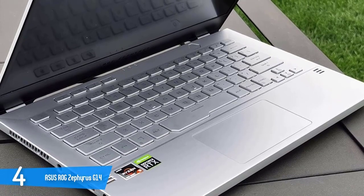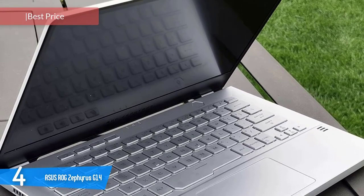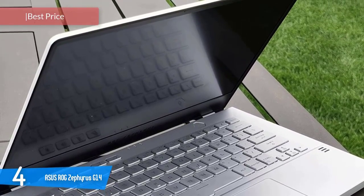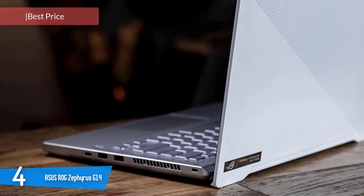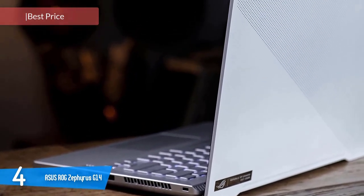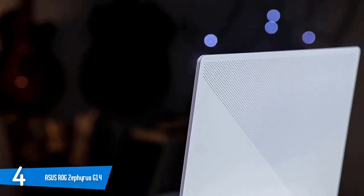Asus ROG Zephyrus G14. If you want to get the most bang for your hard-earned buck, then I have to recommend the excellent Asus Zephyrus G14. This is one of the most impressive gaming laptops out there, providing you a great portable design, superb performance specs, great battery life, solid display, nice audio, and so much more.